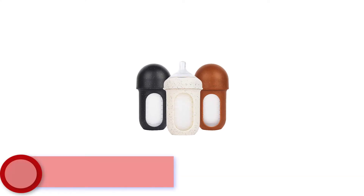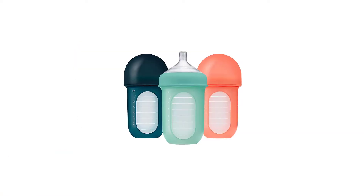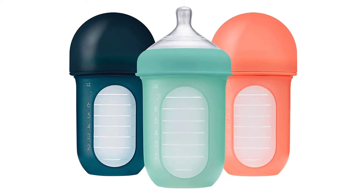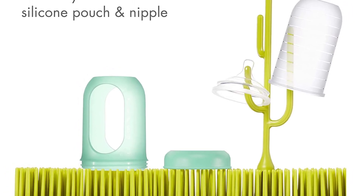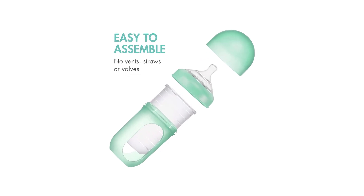Moving to Number 4: the Boone Noursh Reusable. Rather than rely on a special nipple or venting system, this PVA and BPA-free silicone bottle boasts a flexible pouch design that collapses as your little one drinks, effectively keeping excess air out of the equation. Designed to mimic the natural form and feel of mom for baby feeding, the nipple is easy to latch onto and encourages proper tongue positioning.